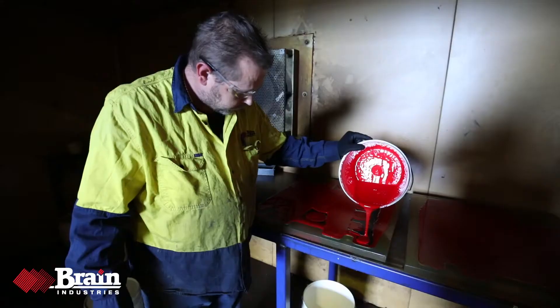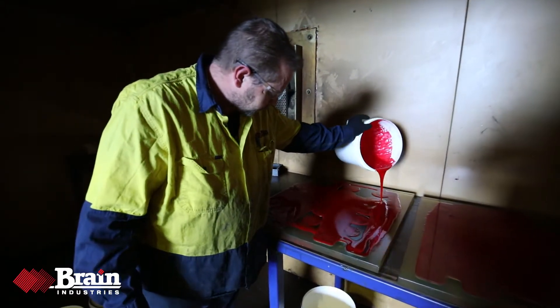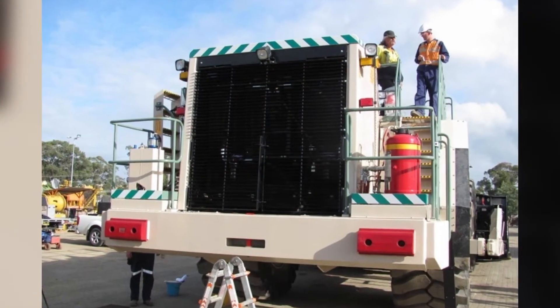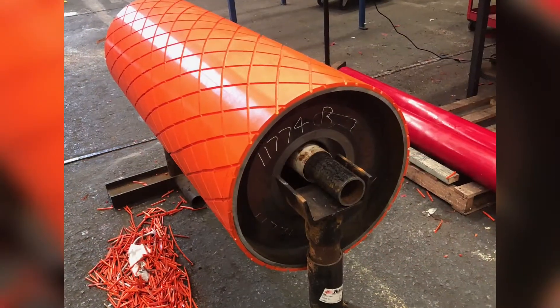What is polyurethane? It's a cost-effective, protective coating for an array of surfaces and the ideal alternative to aluminium or steel.